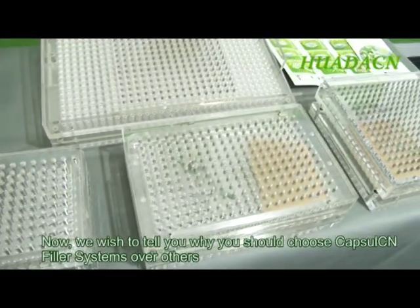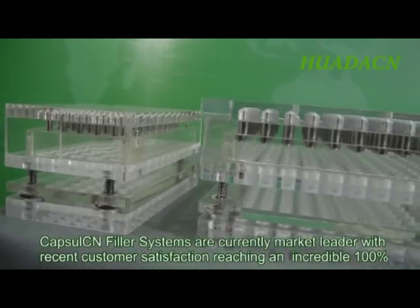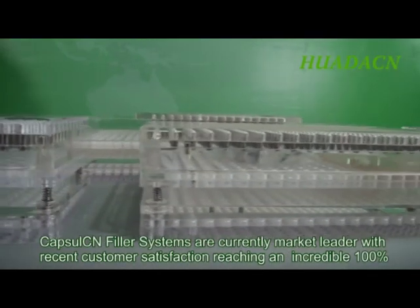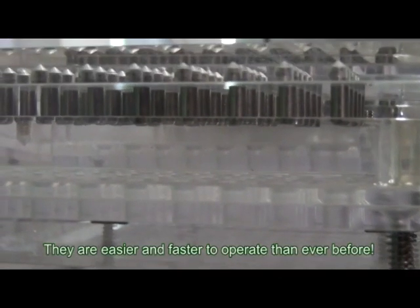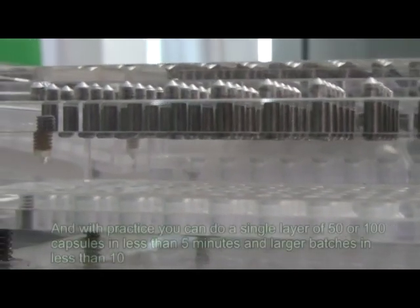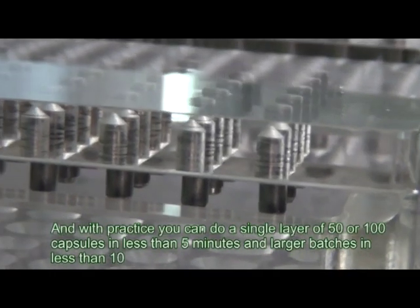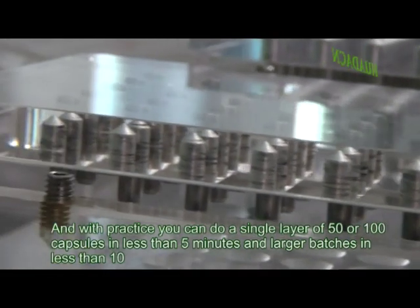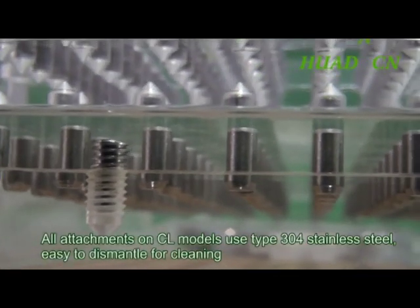Capsule CN filler systems are currently market leader, with recent customer satisfaction reaching an incredible 100%. They are easier and faster to operate than ever before, and with practice you can do a single layer of 50 or 100 capsules in less than five minutes, and larger batches in less than 10.